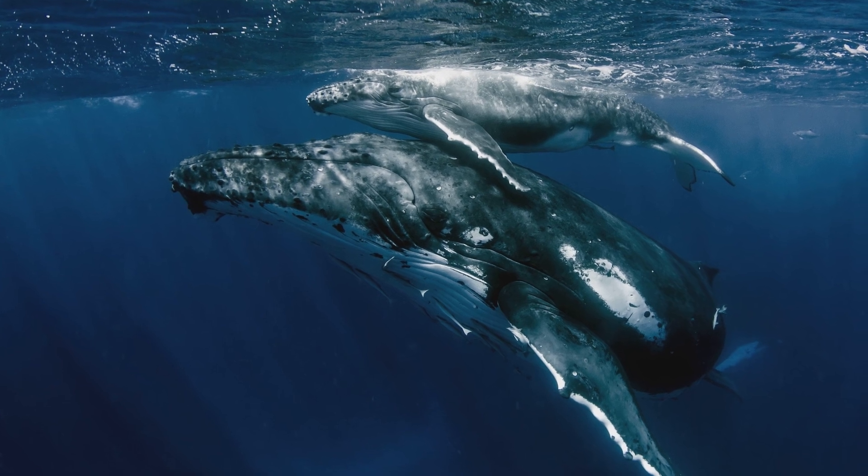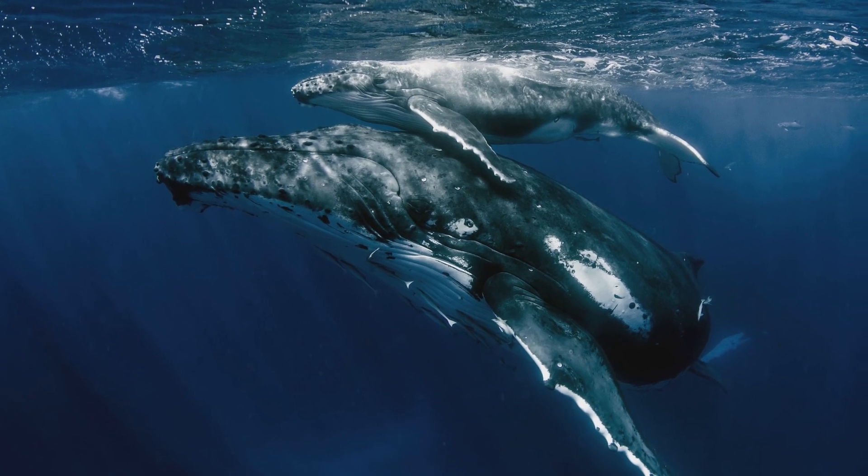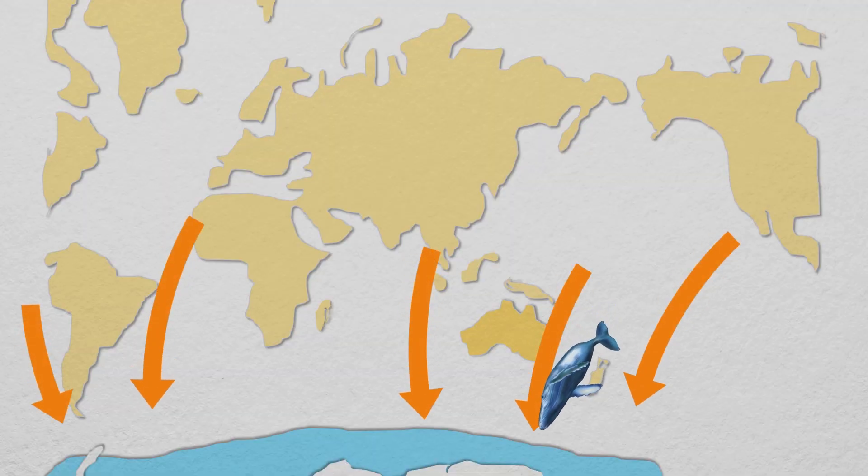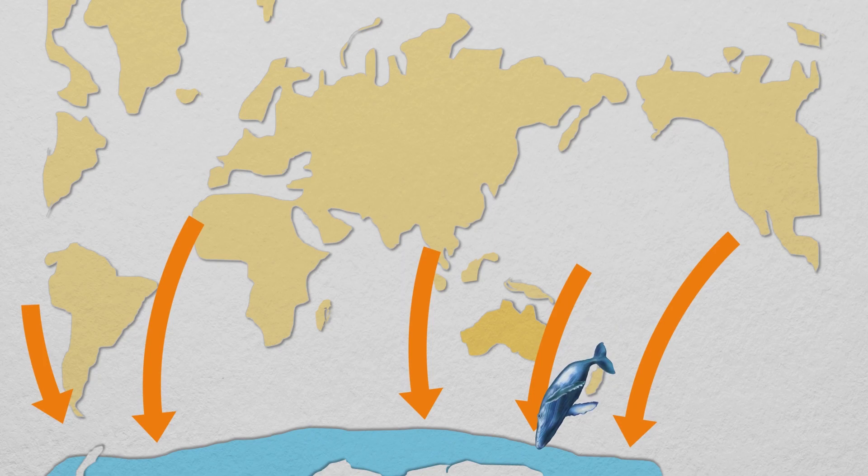The mothers spend as much time with their calves in the warm waters as possible, but they can't stay for too long. After many months of fasting and making and providing her calf that fat-rich milk, the mother whale needs to travel back south to eat. So around July or August, the humpbacks start swimming south to return to the Southern Ocean.